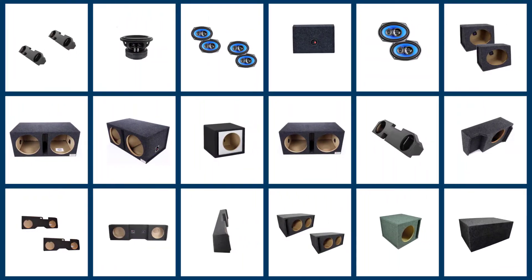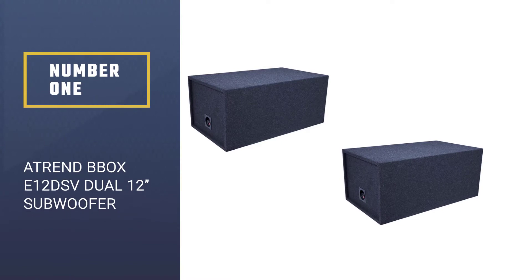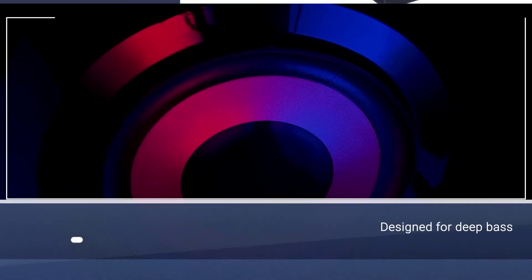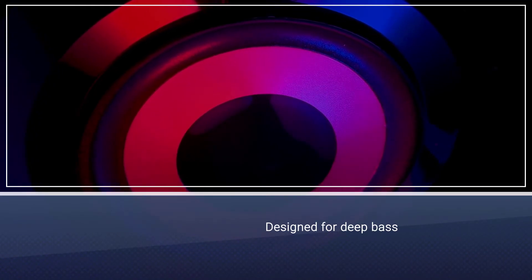Having a high quality set of subwoofers can help turn your vehicle or home into the best listening room. Let's find the best one together. Number one, most popular: the Trendbox E12 DSV dual 12 subwoofer enclosure.